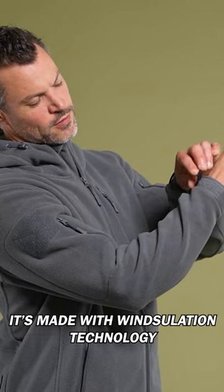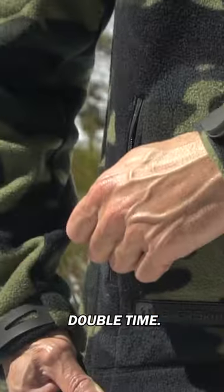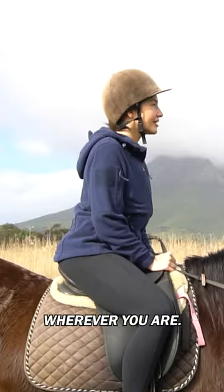It's made with insulation technology on the waist, arms, and hood to block the wind, plus an extended storm flap that runs the length of the front zip to block wind double time. This is the world's only 12 pocket brush fleece hoodie that stops wind and regulates heat for incredible comfort, wherever you are.